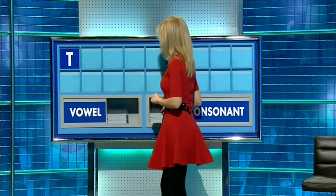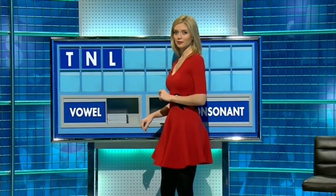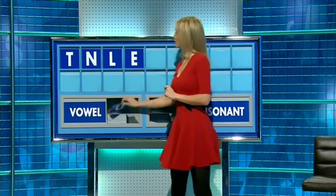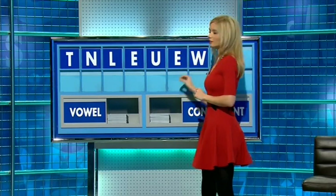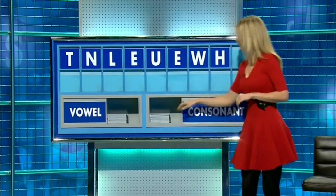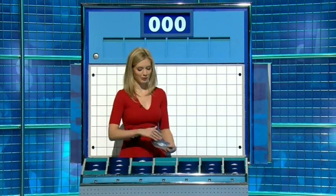And another. N. And again, please. L. And a vowel. E. And another. U. And another. E. And a consonant. W. And another. H. Consonant, please. And finish with F. Very good. Solvent. Thank you, Sam. Small and two more small. Two large and four small.